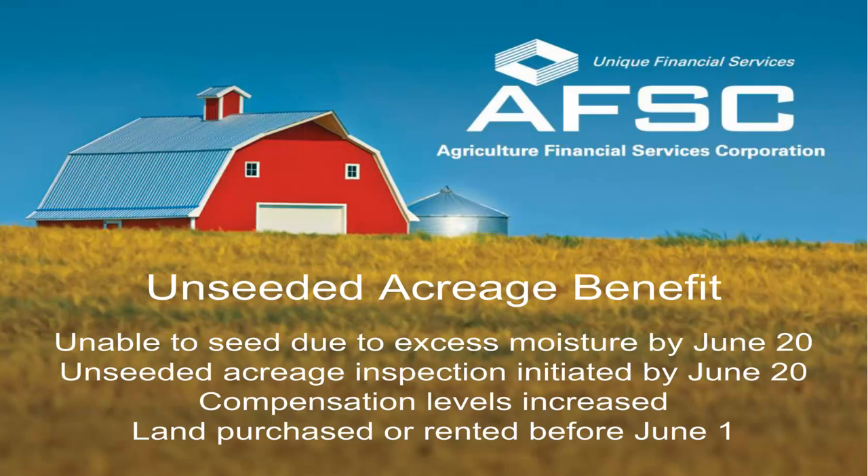The compensation levels of the unseeded acreage benefit have been updated for 2021, providing even more coverage. So if you have purchased new land, if you are renting new land, or if you have reduced your acres this year, please make sure your declared acres are updated by April 30.